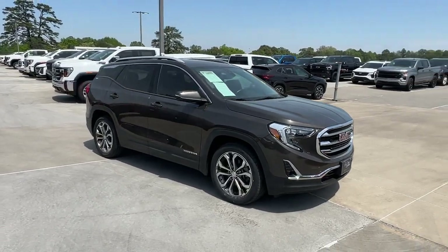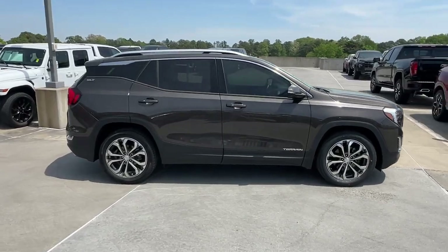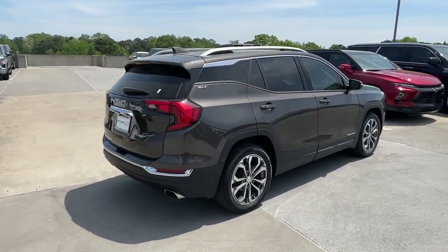Your next car could be the 2019 GMC Terrain. With less than 110,000 miles on the odometer, this vehicle stands out from the rest.